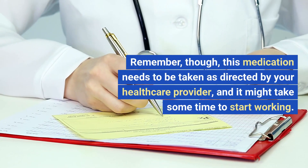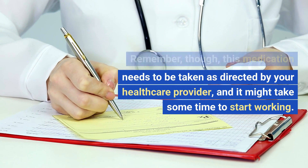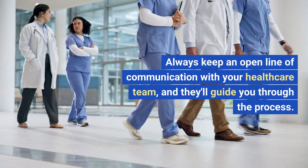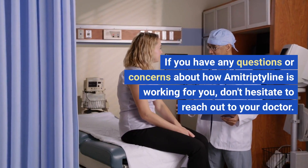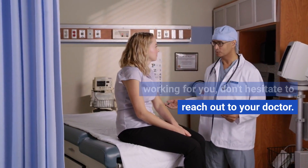Remember, though, this medication needs to be taken as directed by your healthcare provider, and it might take some time to start working. Don't be discouraged if you don't see immediate results. Always keep an open line of communication with your healthcare team, and they'll guide you through the process. If you have any questions or concerns about how amitriptyline is working for you, don't hesitate to reach out to your doctor.